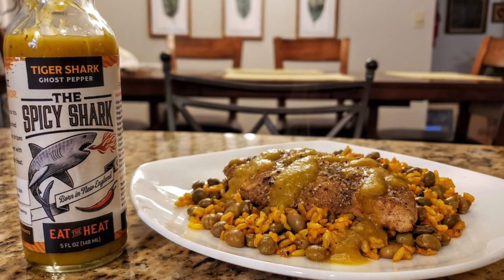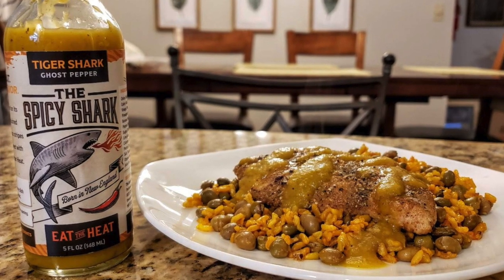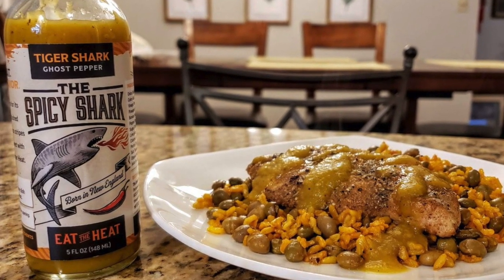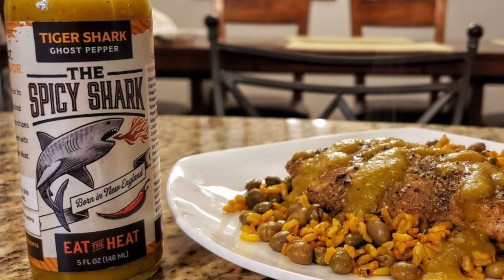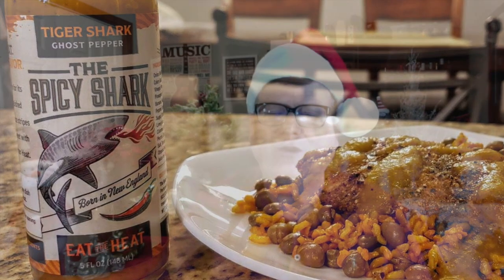The next one here is from the Spicy Shark. I reviewed several of their products, but I gave it to the Tiger Shark ghost pepper hot sauce made with sweet pineapple, banana, habaneros, and ghost pepper heat. I had that on some grilled chicken breast with yellow rice and pigeon peas — that was amazing. A very savory and fruity blend that contains pineapple, mango, banana, and orange, along with the habaneros and the ghost peppers. Just super, super delicious.